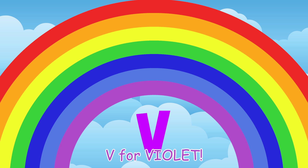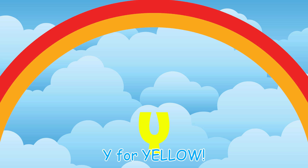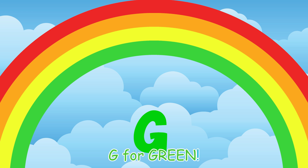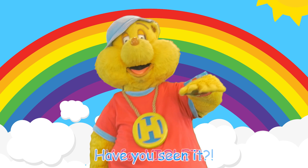Biv! Indigo. V! Violet. Have you seen it? R! Red! O! Orange! Y! G! Green! B! Blue! I! Indigo! V! Have you seen it?